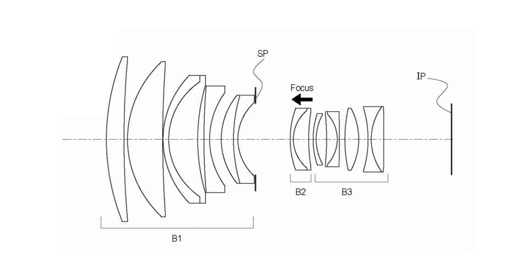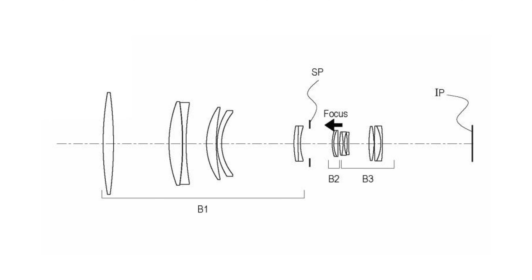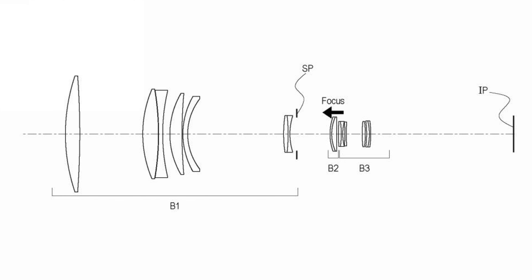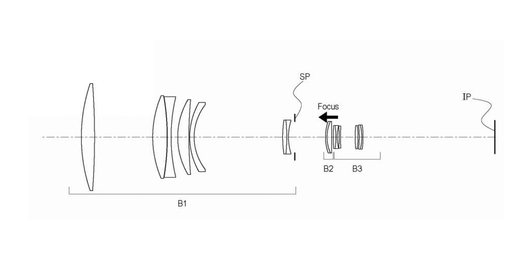In Canon patent 7059340, registered April 14, 2022, Canon moves the second lens group closer to the first lens group. The result is a lens significantly reduced in size and weight. The goal of the patent is to provide a lightweight optical system while correcting aberration to the point where aberration isn't apparent.